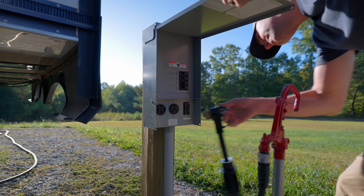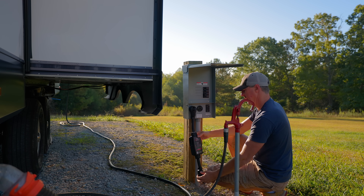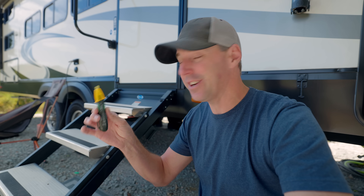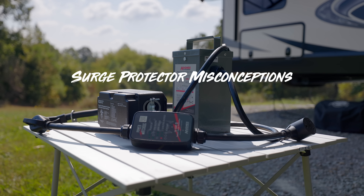This here is an RV surge protector. It can be vitally important to the RV electrical system, but not all of them are the same. And even if you spent a little or a lot, you may not be as protected as you think you might be. Even with multiple surge protectors, we're still getting dangerous voltage on the RV. So today we're going to dig into the truth and dispel some of the misconceptions that are out there.